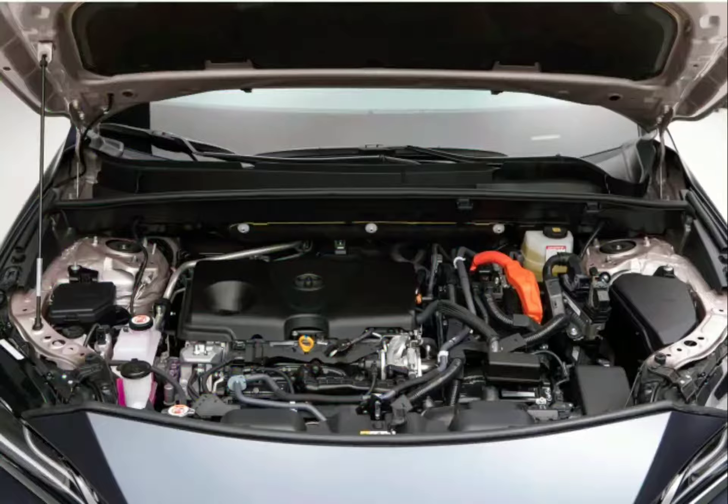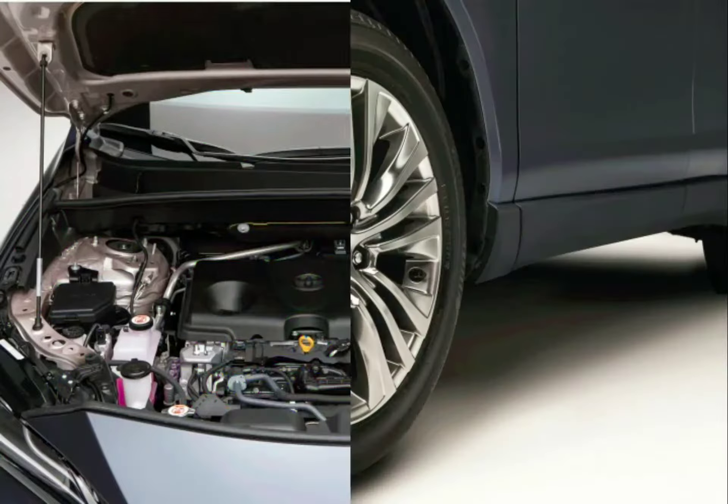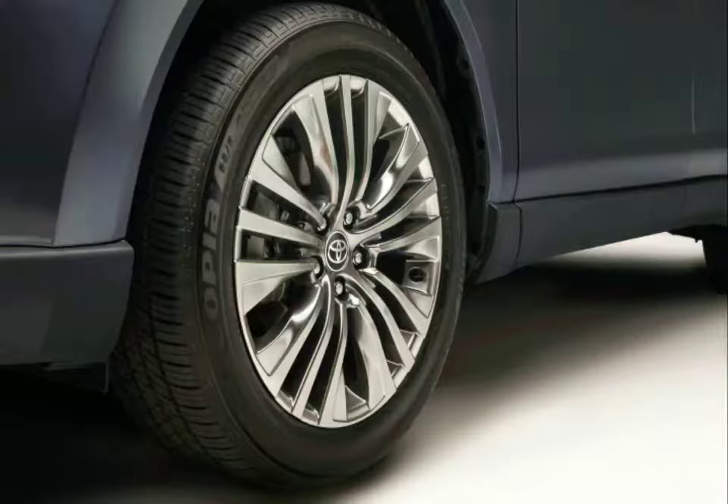Hello everyone. So today we are talking about new 2021 Toyota Venza. There are some points I want to tell you.